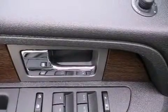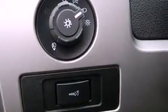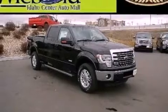High-intensity headlights, an anti-lock braking system, adjustable driver pedals, and the navigation system will help you get from point A to point B on time.